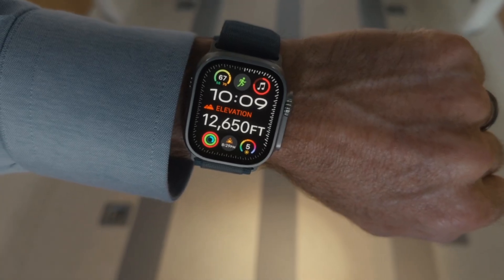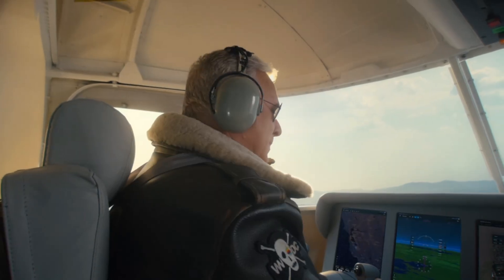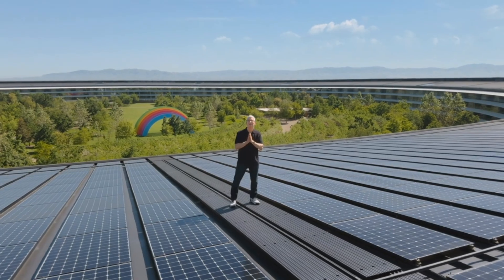Hey, how's it going? I'm Josh from 91Tech, and today was WWDC24, so we're going to go through everything that happened as quickly as possible. Ready, set, good morning!